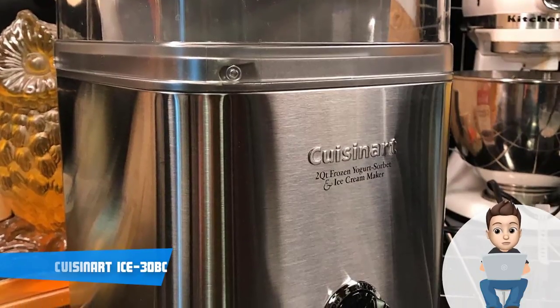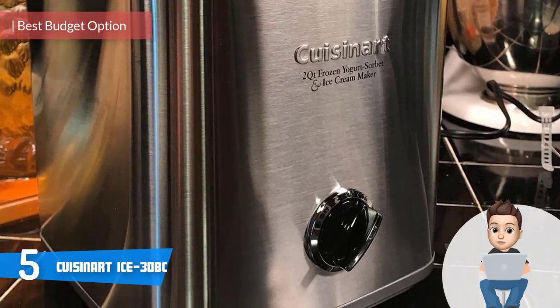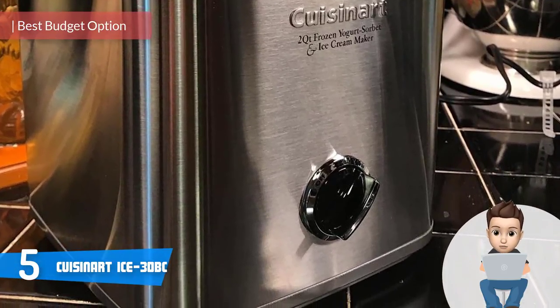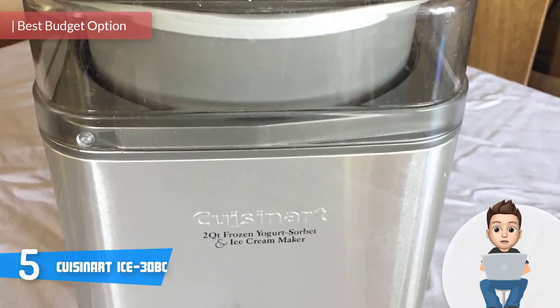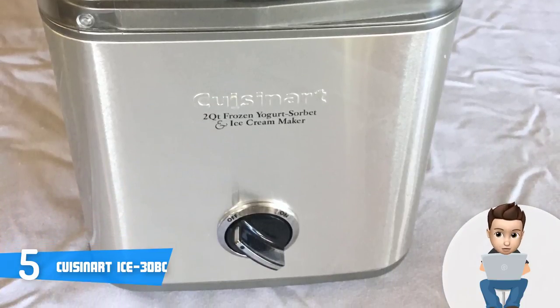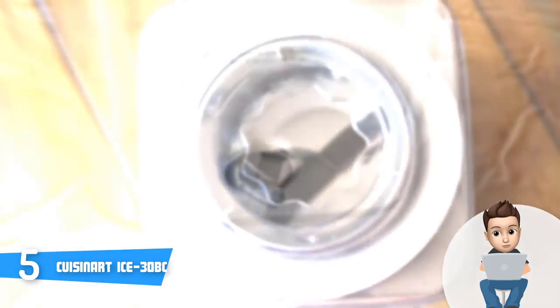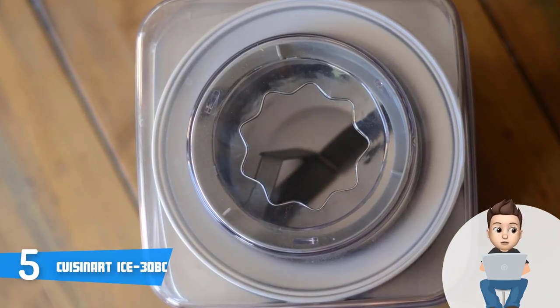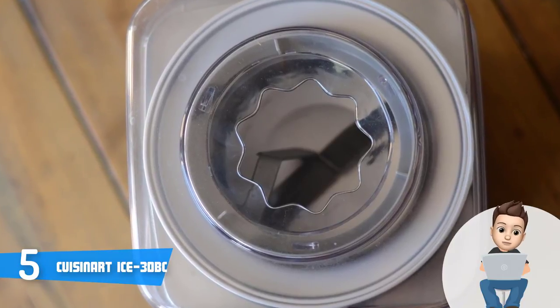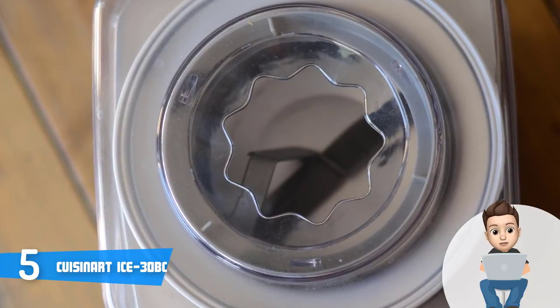At number five we have the Cuisinart ICE-30BC. The Cuisinart ICE-30BC is a two-quart automatic ice cream maker that would be a really good option if you're seeking a quality product without paying a large amount of money. The ICE-30BC has a brushed stainless steel BPA-free body that packs a switch dial positioned at the bottom, and a transparent plastic lid which is really useful because you can see the progress of the ice cream.